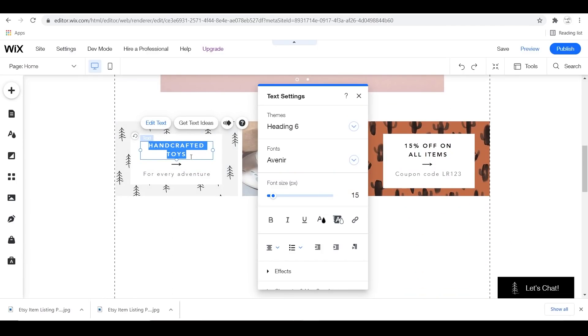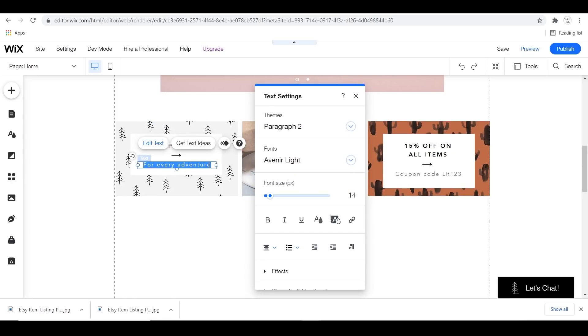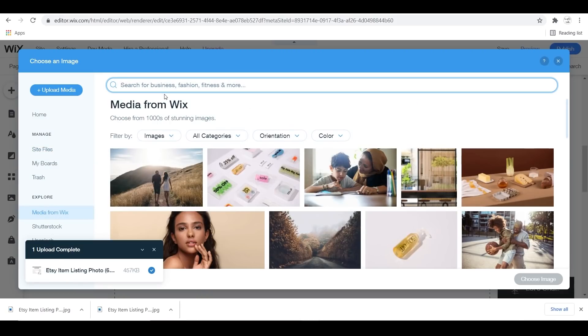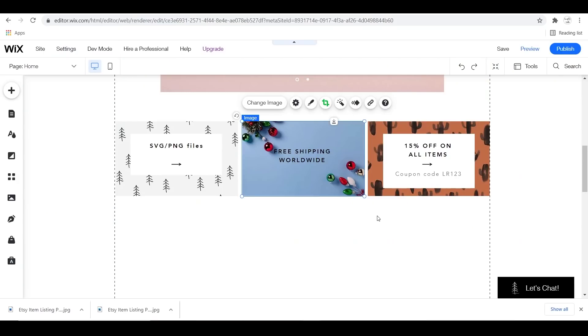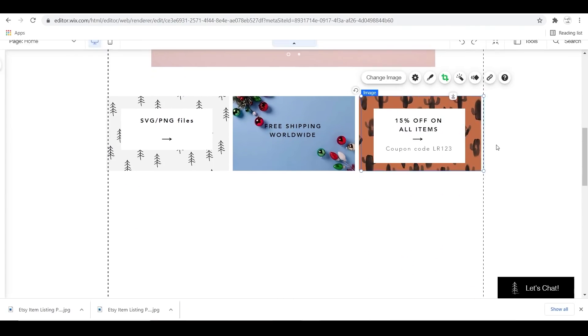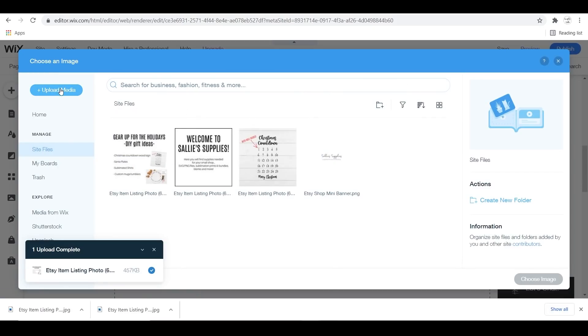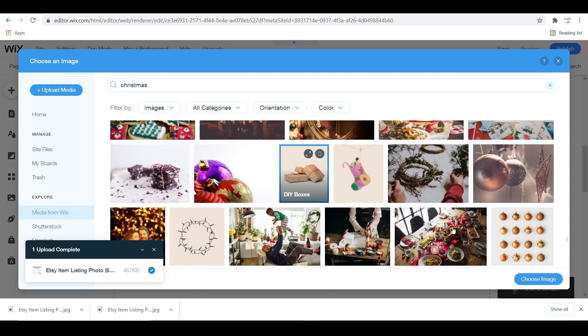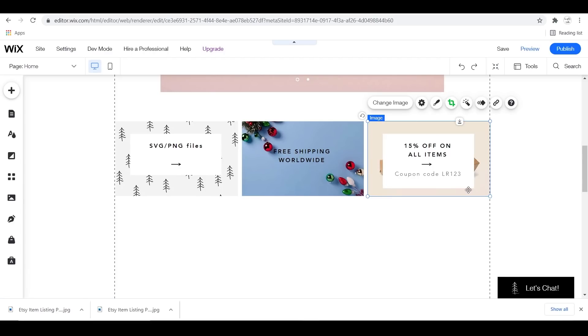These three sections you can do whatever you want with — you can keep them or delete them. I like to utilize them because you can put important information on there or direct customers to different areas of your website. You click the button on there, which in this case are arrows, or you can create a new one using the toolbar on the left. You can set those buttons to go to anywhere on your website that you want.